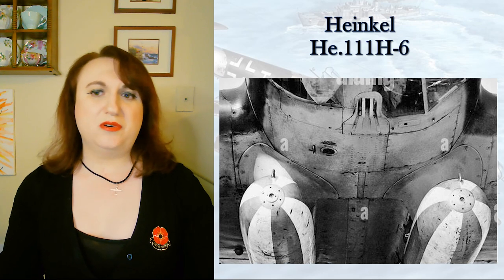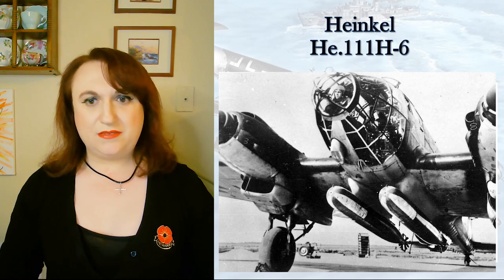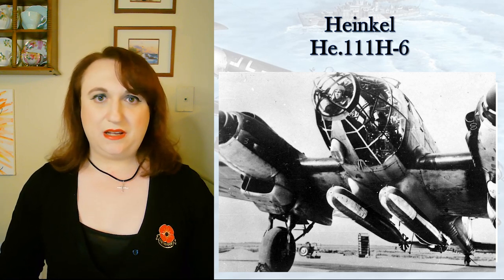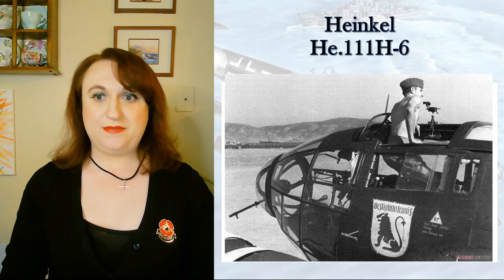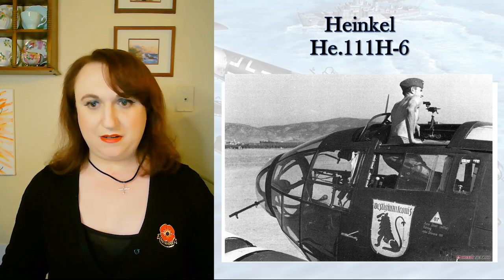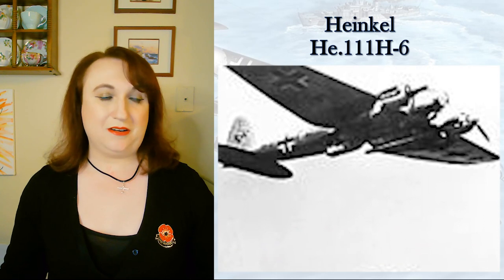One of the most famous convoys of the war, PQ-17, found out about the 111 H-6 the hard way when 25 of them from Kampfgeschwader descended on them and went right through the defensive screen, sinking a number of vessels and causing the destroyers to scatter. With 25 aircraft, that's 50 torpedoes — and like the Betty and the Savoia-Marchetti SM-79, the dual-torpedo capability makes each strike that much deadlier: you don't strike once, you strike twice.